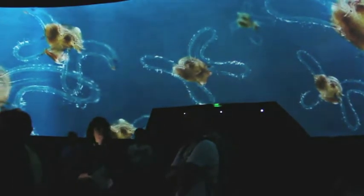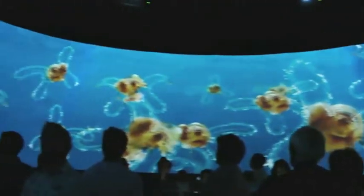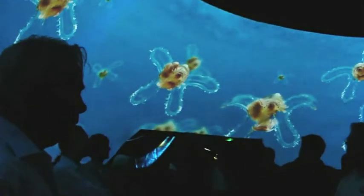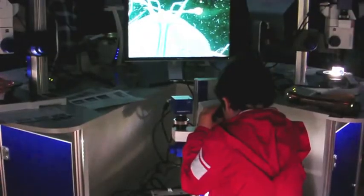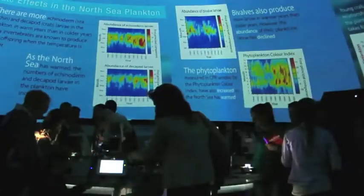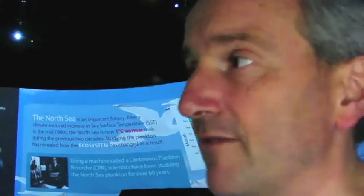This is the larva of the netted dog whelk, a snail you can find in rock pools on the seashore. Once you've seen the film, which is in a 360-degree panorama format, we have microscopes that people can look at live plankton. We brought in some tropical species, some algae, some phytoplankton from Africa, and we have a continuous plankton recorder. We also have around the periphery of the exhibit the equipment that scientists use to sample the plankton.